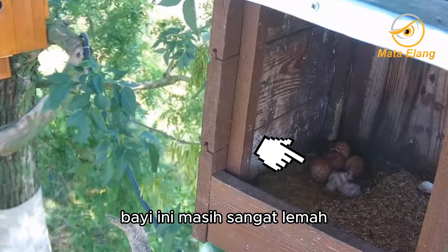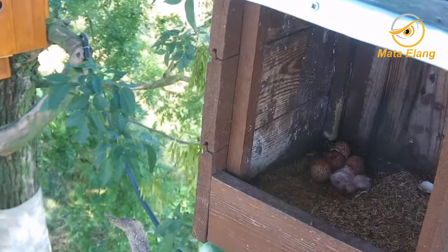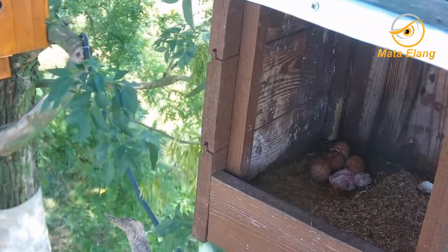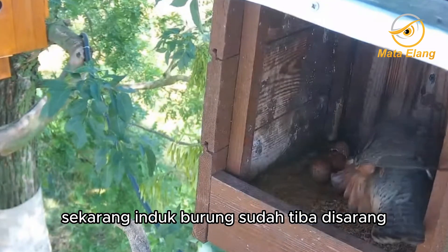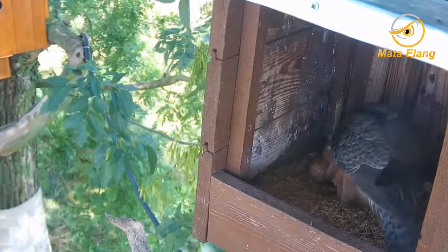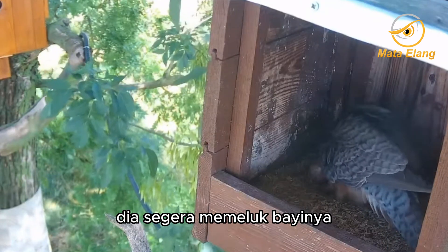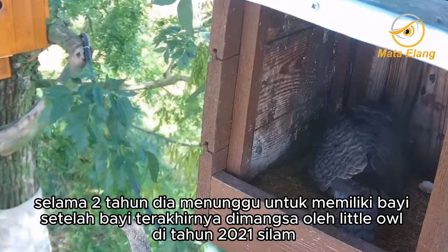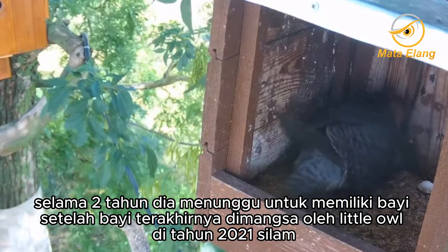His baby is still very weak. Now the mommy bird has arrived at the nest. She immediately hugged her new baby. She is very happy. For two years she waited to have a baby, after her last baby was preyed upon by a little owl in 2021.